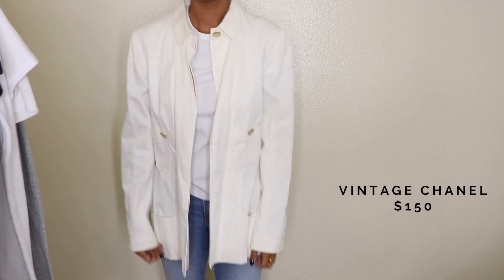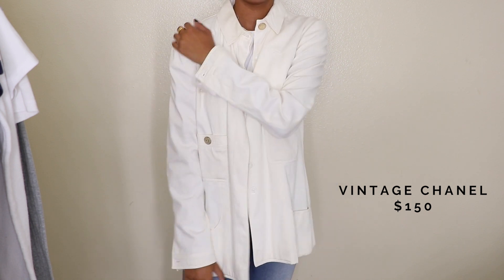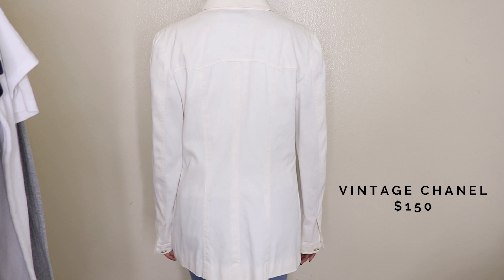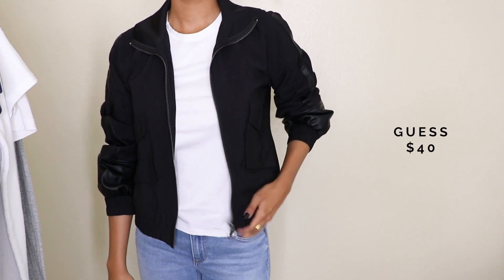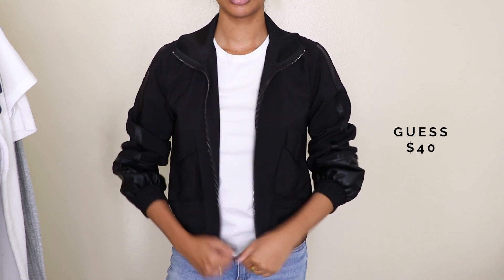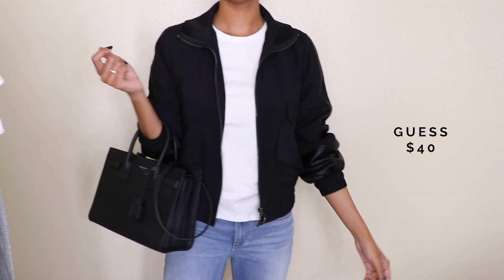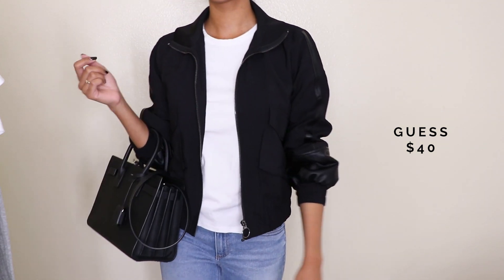This is a vintage Chanel jacket that I bought from a secondhand consignment store — because it doesn't really fit well, it doesn't really look that expensive at all. Now this is a bomber jacket that I just bought at Guess for 40% off. As you can see, it fits at my shoulders perfectly, so overall it just looks really put together and more expensive because it looks good and fitted. So whenever you're shopping for new items, just remember that anything that fits you perfectly will always look good — it'll look a little bit more expensive, and you'll slay either way.